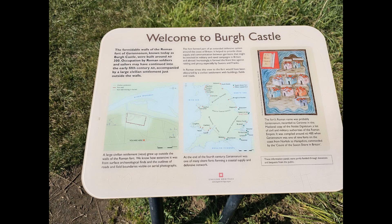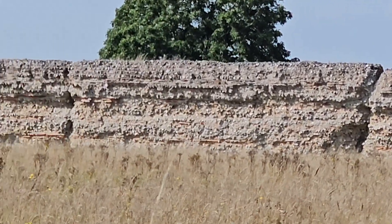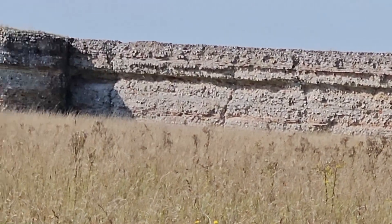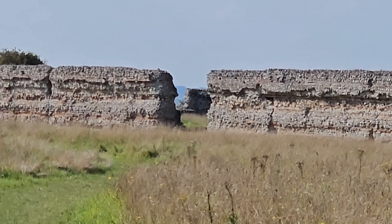So, the Romans didn't stay here for very long. They moved on to a much better site, one that was actually built a lot better. And we shall be going on to that site next. So, join me as we go to Borough Castle. Let's go.